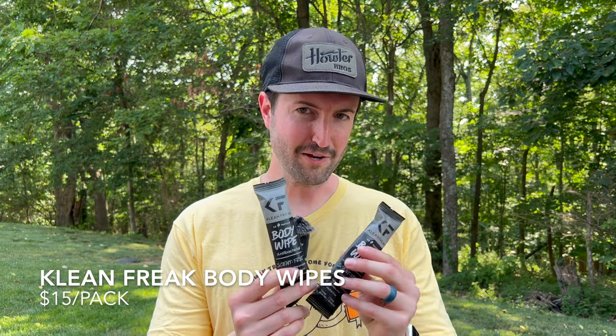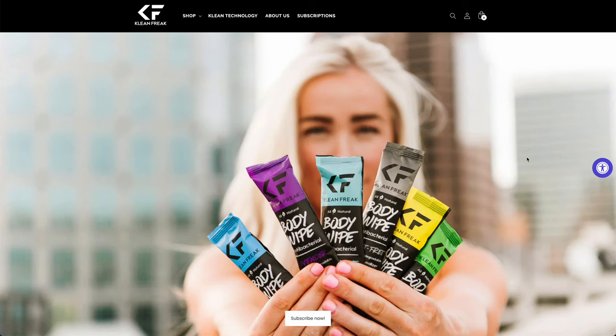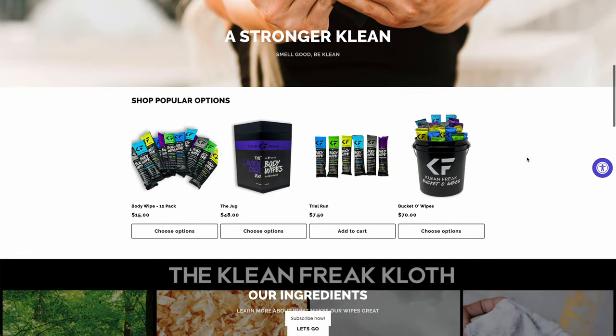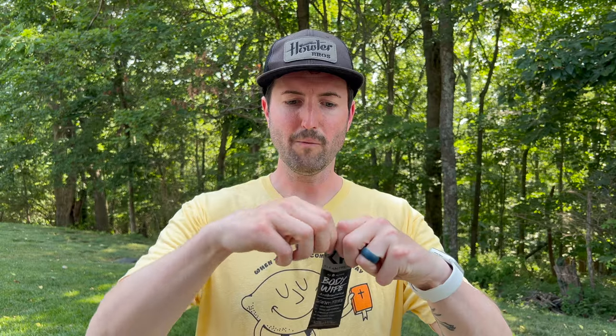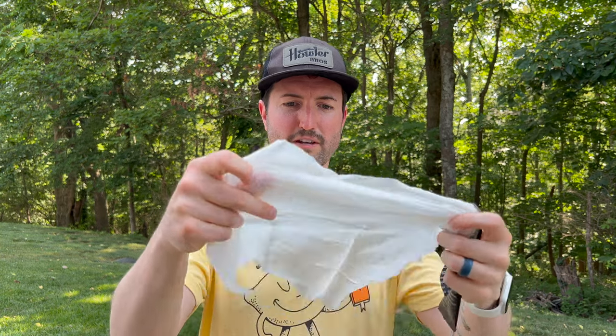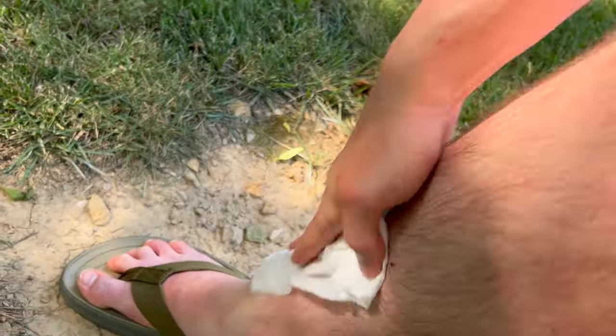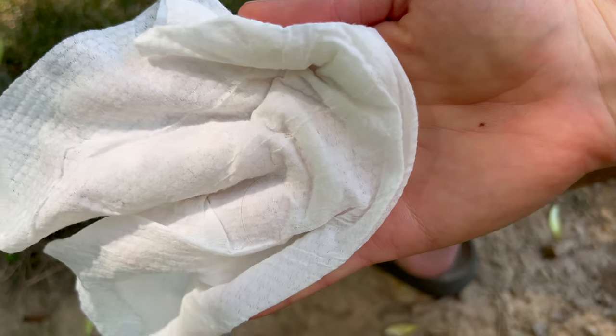One final thing before we move to the gear category: body wipes from Clean Freak. You're going to want something to get all that gross sunscreen off, and these are where it's at. They're awesome for traveling — I keep them on planes too. It's basically a jumbo wet wipe about a foot by a foot, doesn't feel sticky or gross at all, really stretchy. It'll take all the sunscreen, dirt, grime, and sand off. They come in unscented and a few other varieties. If you need to clean up at the end of the beach day before going out for tacos, this should be at the top of your list.